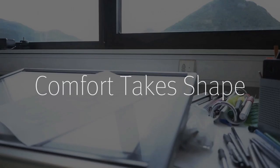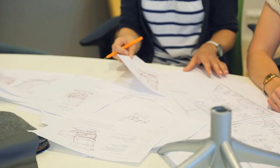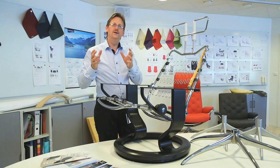From our fjord in Norway to your home — here is where it begins. While the vision of a new chair or sofa is a quantum leap of the imagination, in some ways it's the smallest step in the journey.